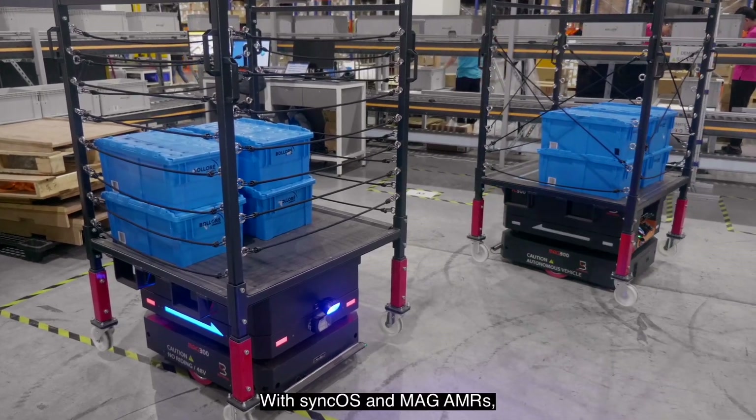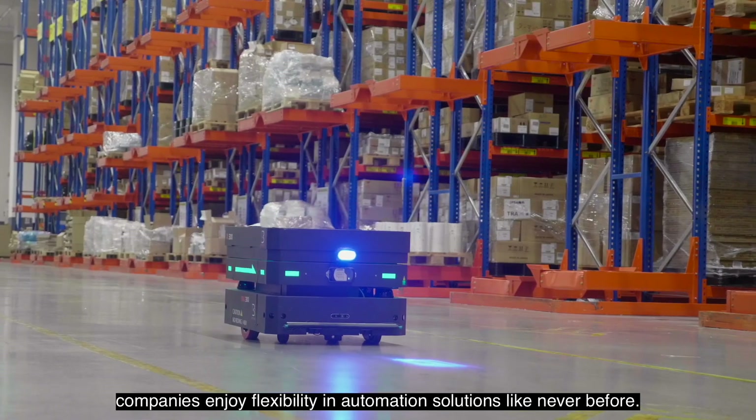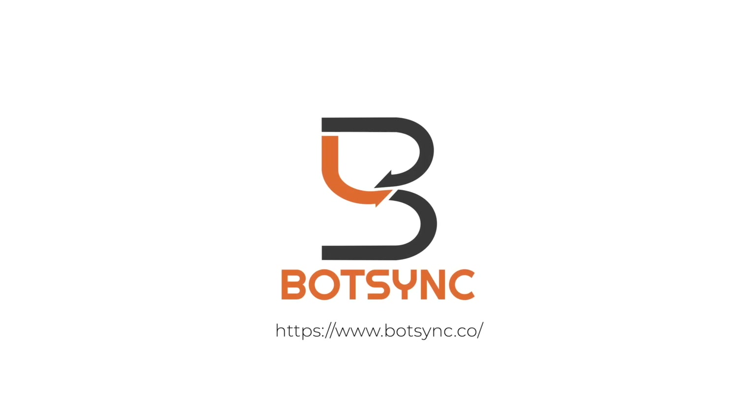With SyncOS and MAG AMRs, companies enjoy flexibility in automation solutions like never before. BotSync — Automation that adapts.